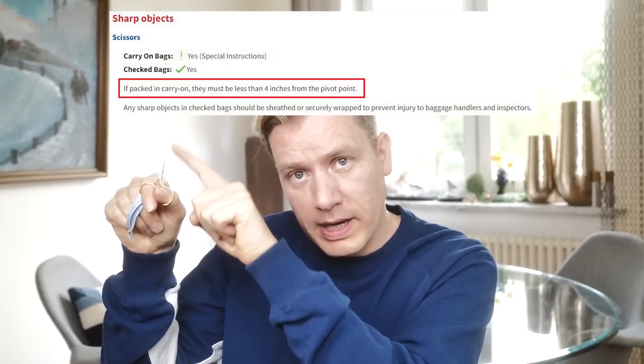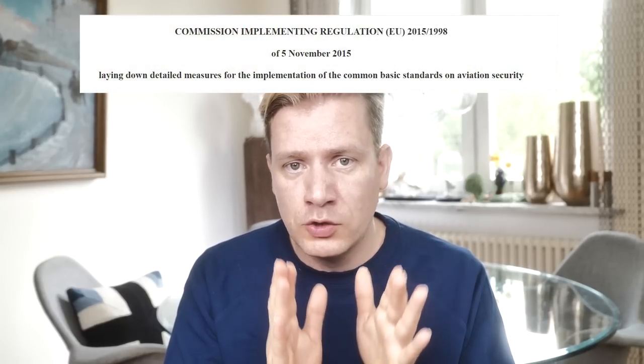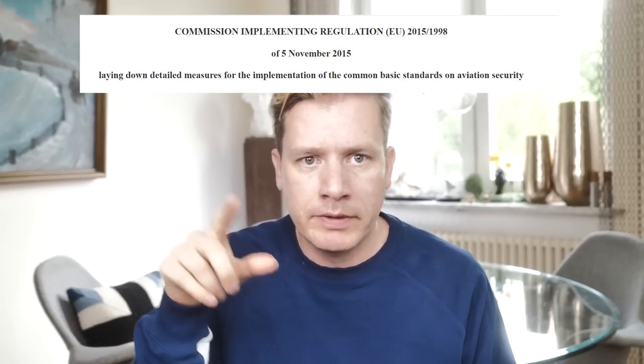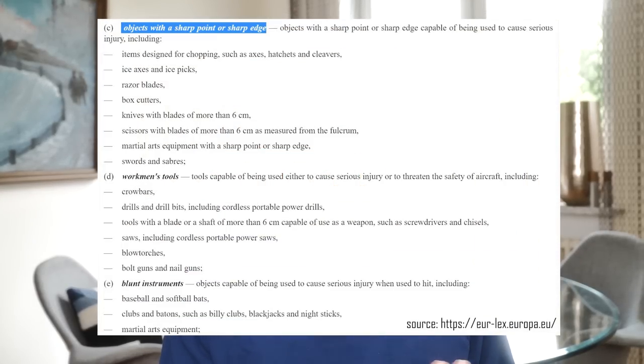If you ask me, needle stoppers will do that just fine. In fact, according to the TSA, you can even bring scissors if they are less than four inches from the pivot point. And if you are based or flying from Europe, there are very similar regulations. Attachment 4CC of the regulation EU 2015/1998, dated 5 November 2015, laying down detailed measures for the implementation of the common basic standards on aviation security, clearly does not list knitting needles among the objects prohibited to bring on board an aircraft.